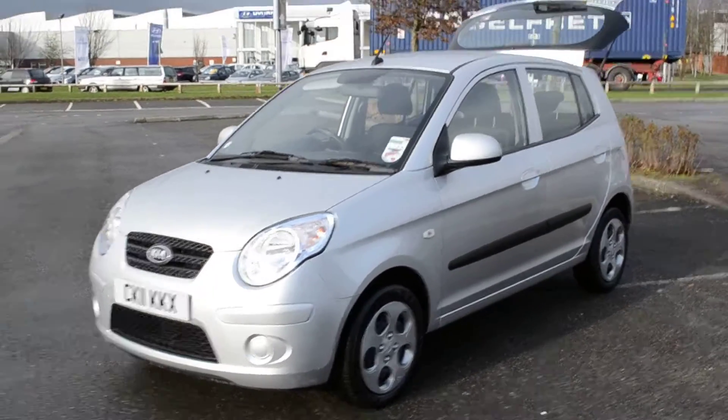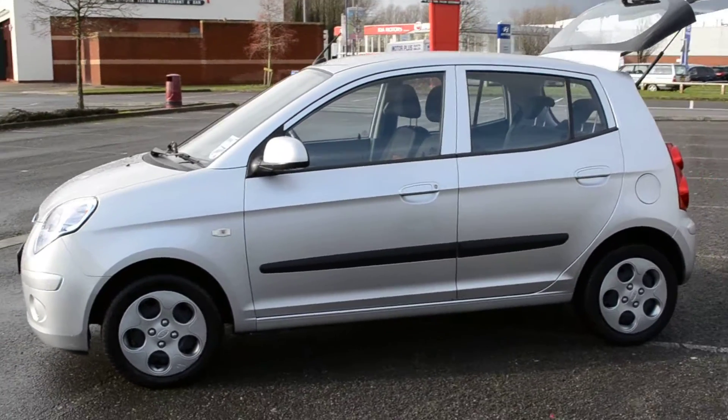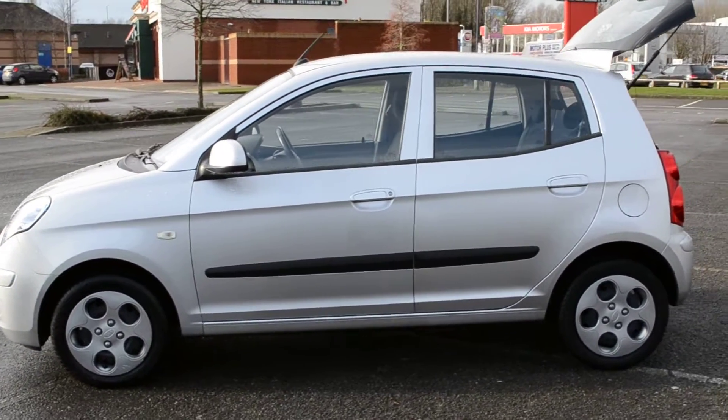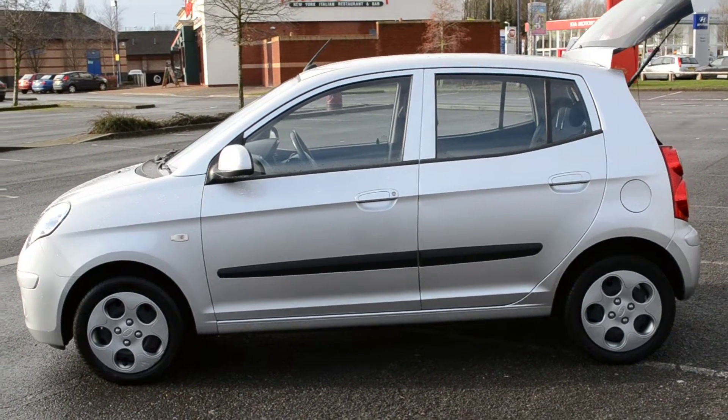A really nice looking car as you can see here. Plenty of space, headroom front and rear very good. A very easy car to drive, lovely light clutch, very easy to park in town. It's also a good car on the motorway as well, thanks to its free revving engine.